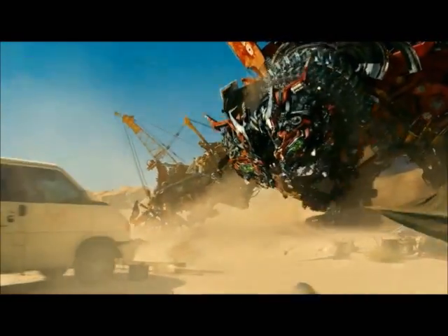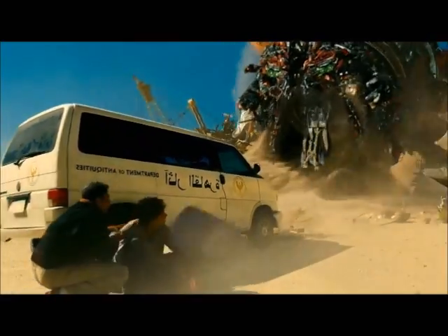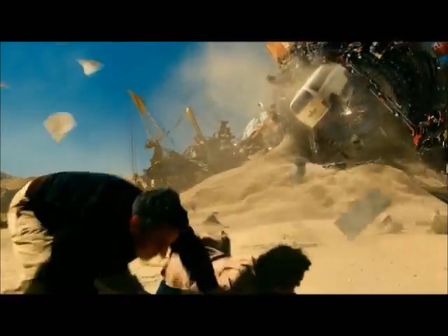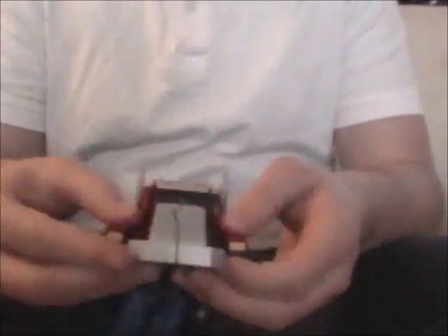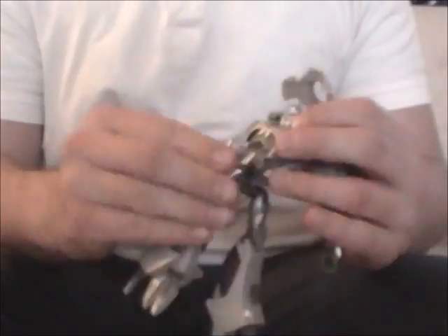Devastator is probably one of my favorite Transformers, so I'm excited to see how this will turn out. And they'll keep true to the Transformers theme by using Optimus Prime and his arch nemesis Megatron.